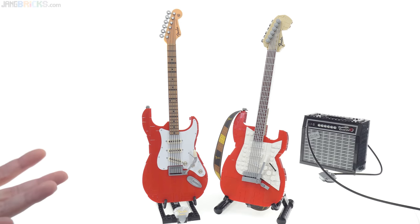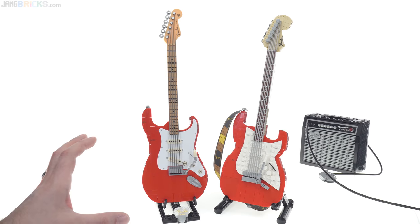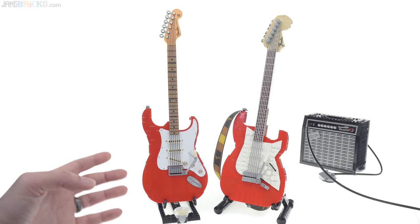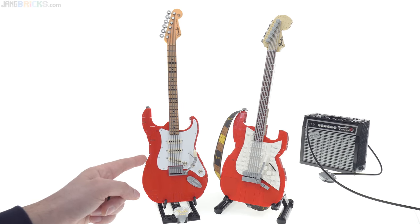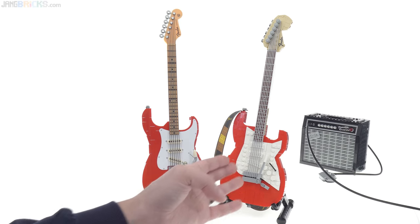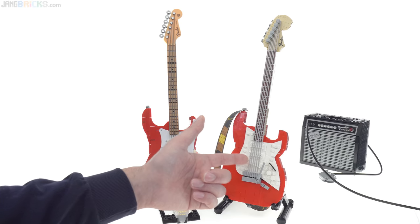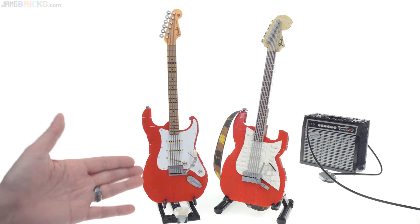To me, as someone who doesn't play guitar and isn't a Fender history scholar, at first glance the Mega Constructs one looks more accurate. Part of that is because they spent the extra budget on more specialized pieces specifically for it, and Mega also has more non-specialized pieces in varied shapes and sizes of slopes and curve pieces throughout their line. LEGO did an excellent job with the pieces available in their palette and used specialized prints for the pickups, the fretboard, and the Fender logo up top.